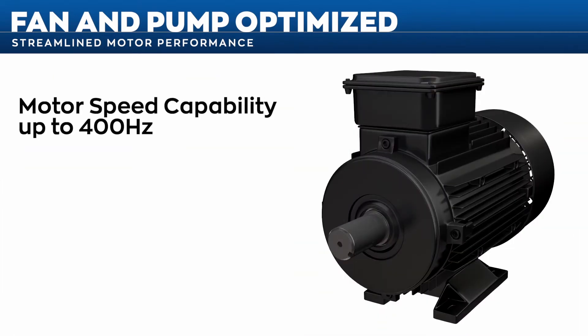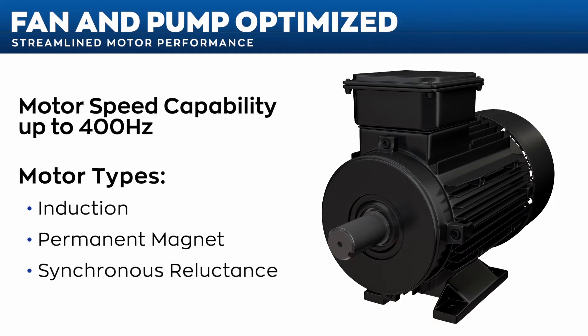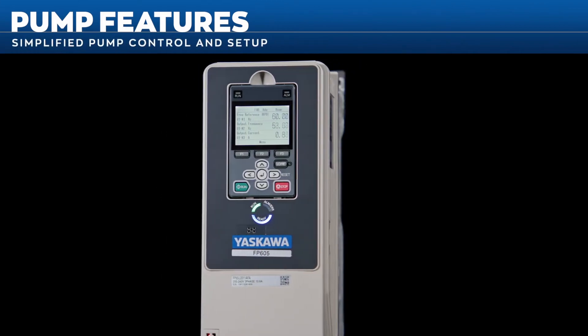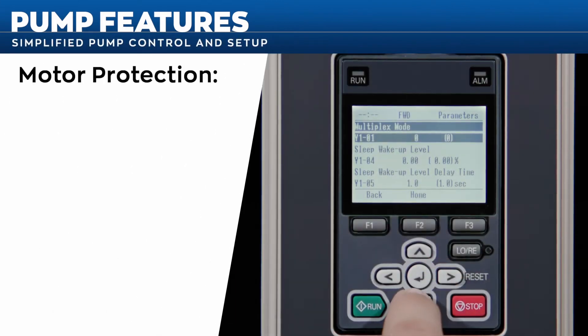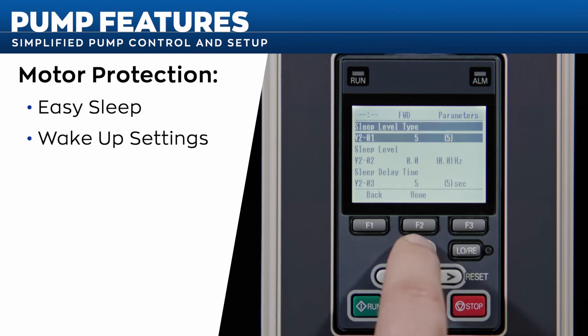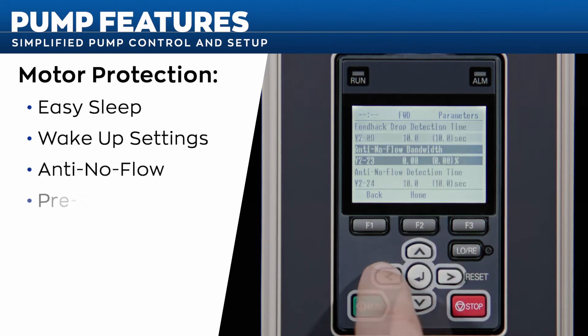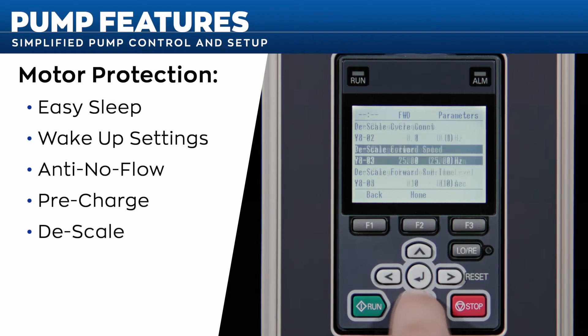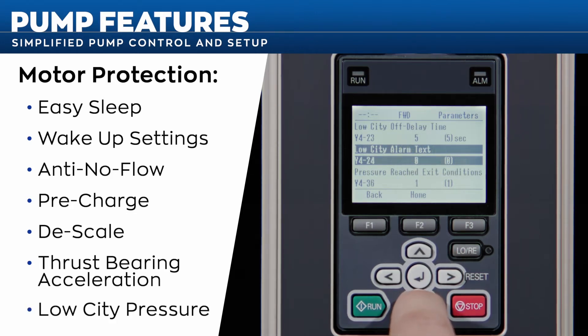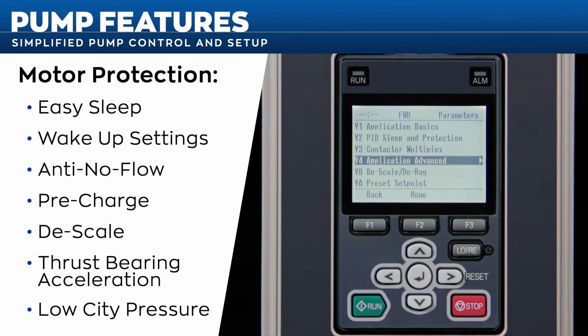With motor speed capabilities reaching 400 Hz, the FP605 can run induction, permanent magnet, and synchronous reluctance motors. Pump features like easy sleep and wake-up settings make pump setup a breeze. Other features like anti-no-flow, pre-charge, de-scale, and thrust bearing acceleration provide automatic pump motor protection, while low city pressure ensures the drive does not operate during insufficient utility conditions.